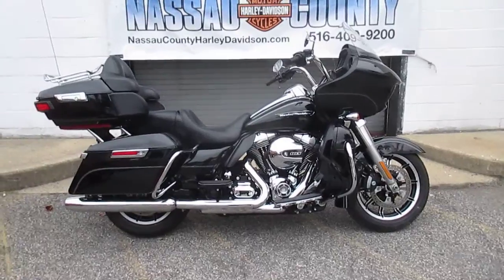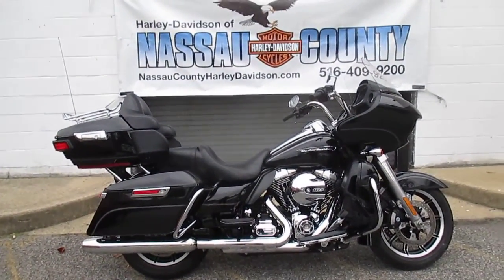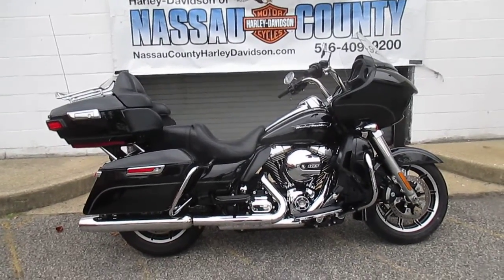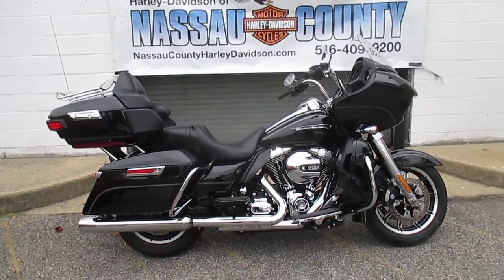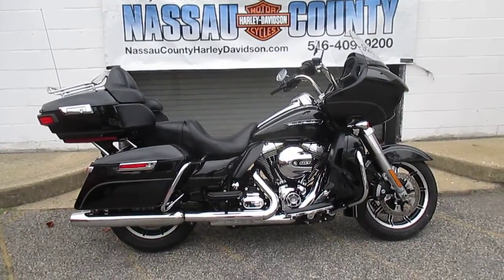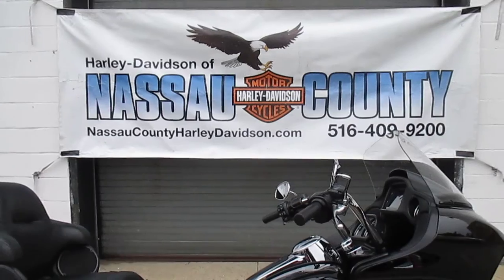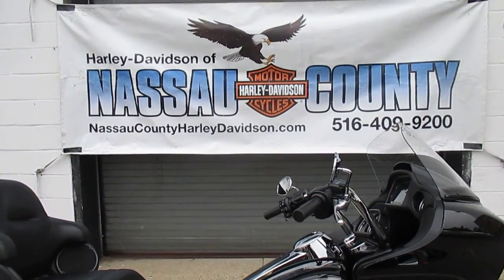If you'd like to purchase this awesome Road Glide Ultra, please call our sales department at 516-409-9200. Please refer to bike U-2555, that's U-2555. And remember, don't buy a Harley-Davidson until you visit Harley-Davidson of Nassau County. Thanks and have a great day.